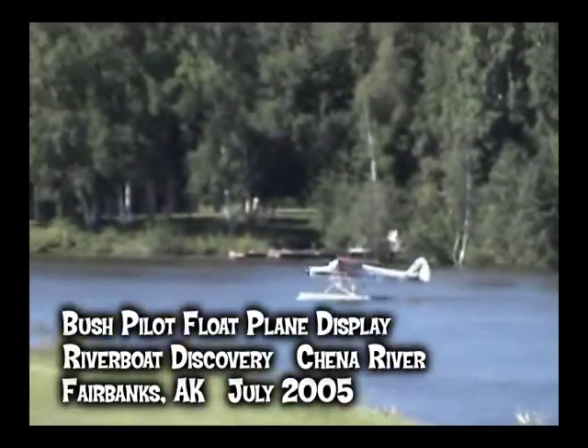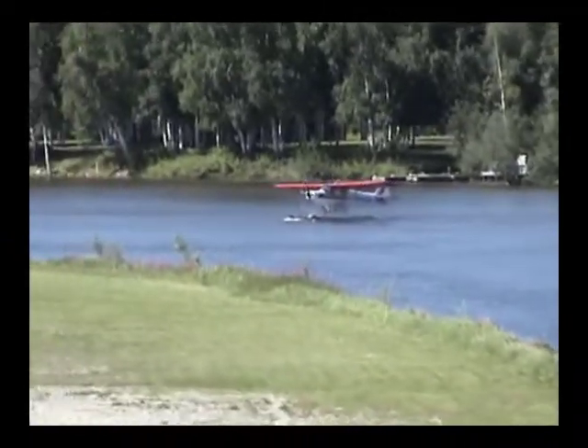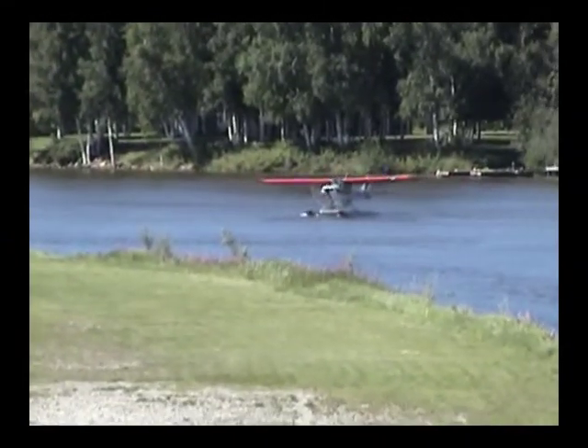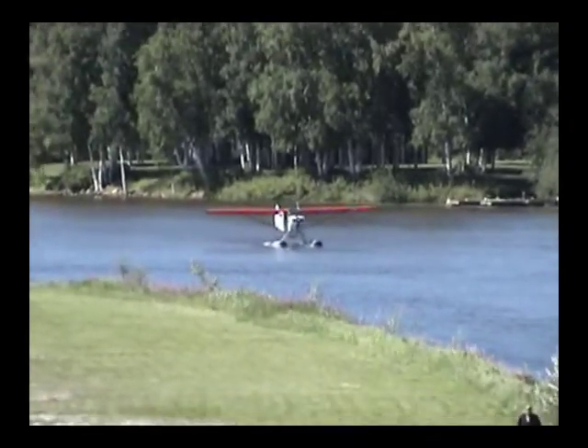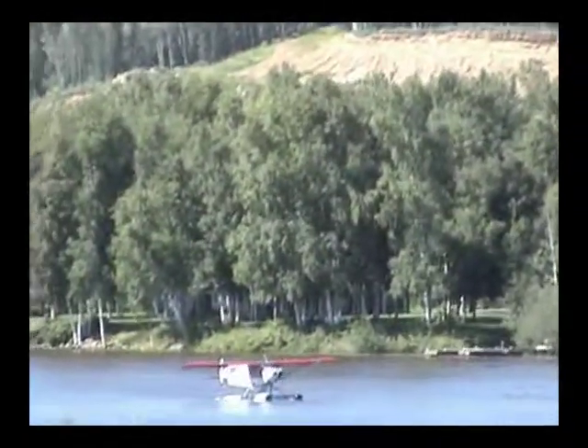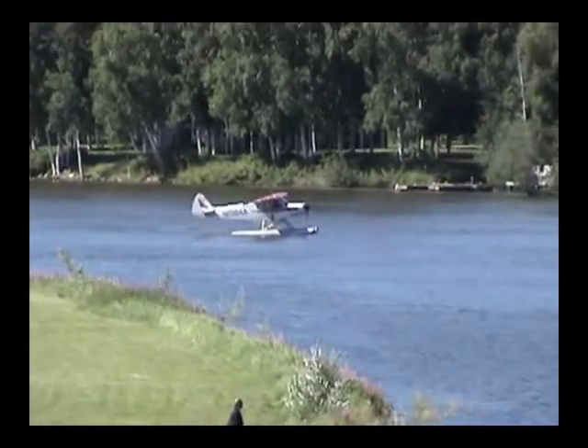We thought it might be fun to get things off to a flying start. One of our bush pilots is down here in a float plane — he's going to take off and land. But before we get down to Steve, this area on the immediate left is actually not somebody's backyard and driveway. That's a fully-built flight strip out here. That's a 900-foot runway.